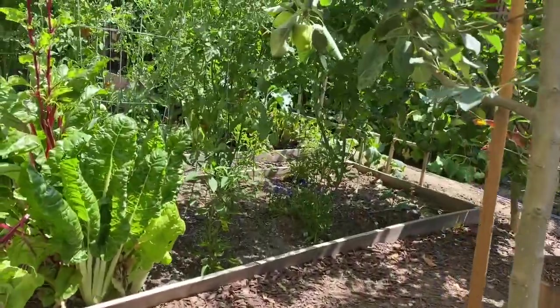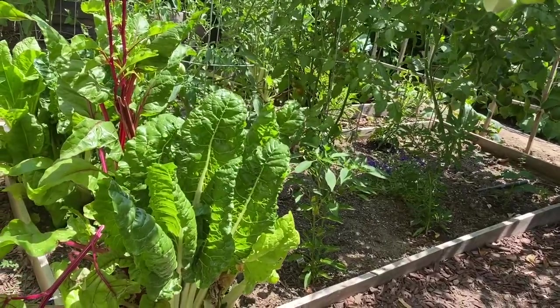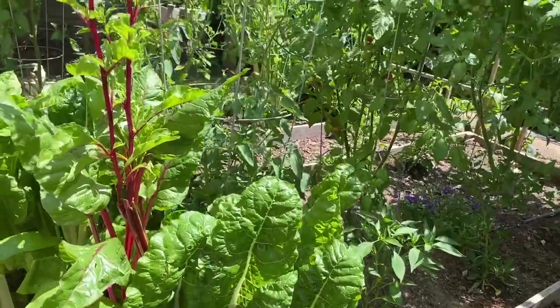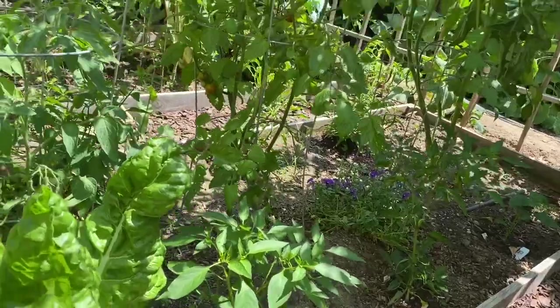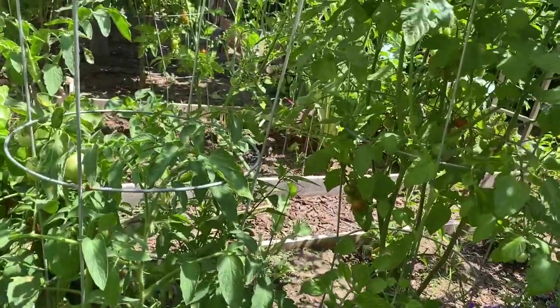On these four-by-eight raised beds we have Swiss chard — it is bolting but still okay to use — and then we have peppers, fushimi, and then we have tomatoes.